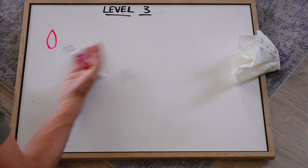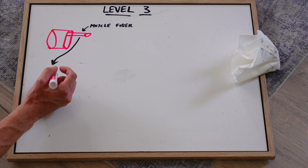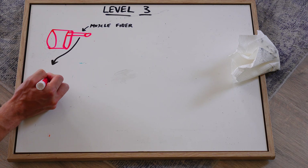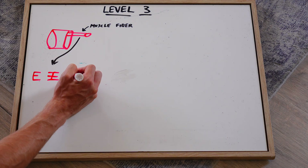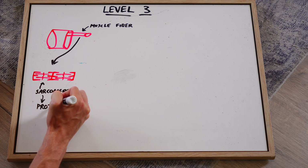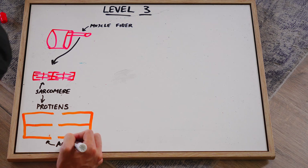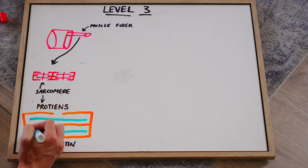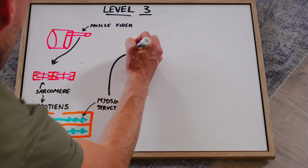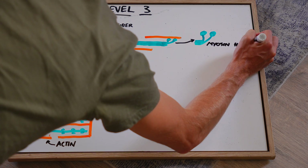On to level three — we're going even deeper. We finished off with the muscle fiber, and if we looked at its structure under a microscope, we'd see little compartments stacked on top of each other — this is called a sarcomere. A sarcomere is made up of two different protein strands: actin and myosin. Actin is the thinner strands — the orange ones on the outside. Myosin is the blue one on the inside, and it has two little legs that stick out called the myosin heads.